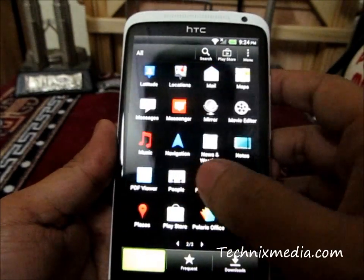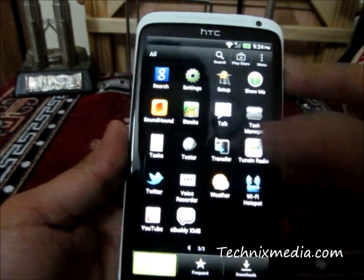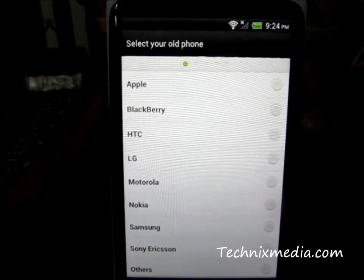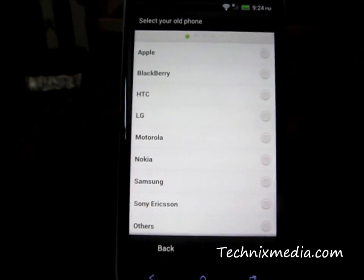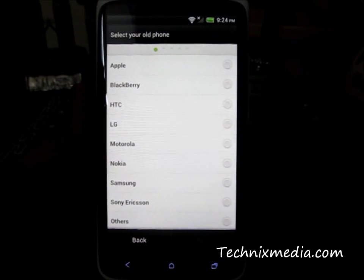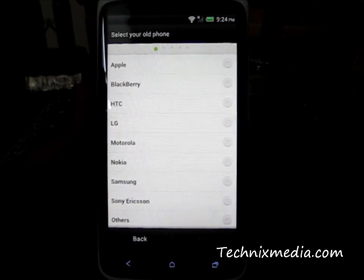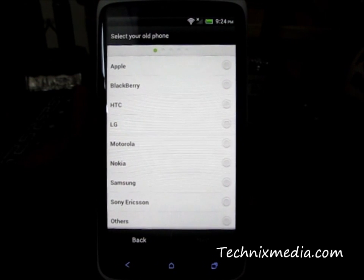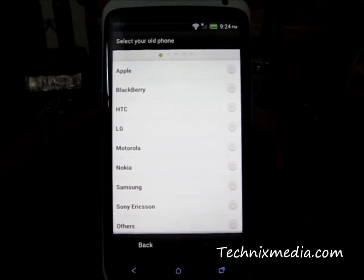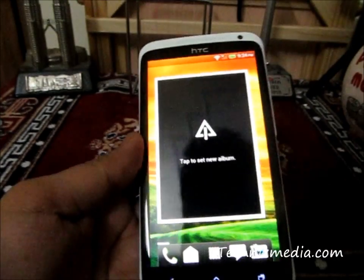Another thing which is great about this phone is that HTC has already included an application called 'Transfer Your Contacts,' which allows you to import contacts from any phone — including brands like Apple, BlackBerry, HTC, LG, Motorola, Nokia, Samsung, Sony Ericsson, and other brands as well. Once you buy an HTC One X, you can always transfer all the contacts from an iPhone, BlackBerry, or any other phone via Bluetooth using this application. It's really handy and lets you transfer all contacts in one go. Thanks for watching.